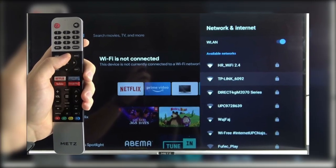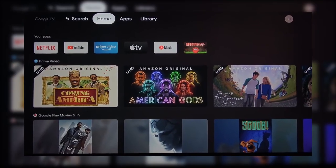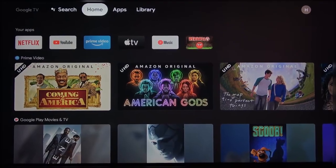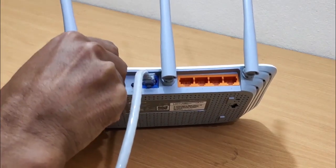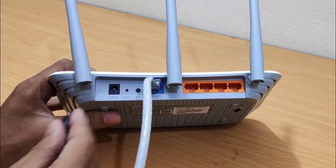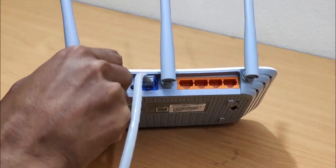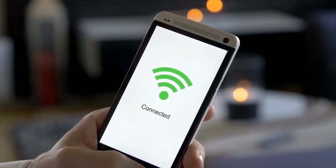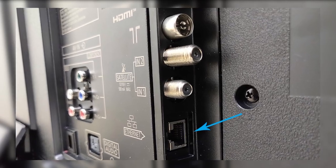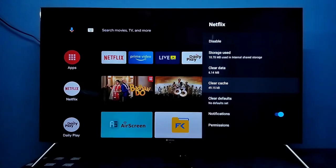Check that your TV is properly connected to the Internet. You can test this by opening other apps or running a network test through your TV's settings. If your connection looks fine but things are still acting up, unplug your modem or router from the power outlet, wait around one minute, then plug it back in and give it a moment to reconnect. If you're using Wi-Fi and the problem continues, try switching to a wired connection using an Ethernet cable. This gives a more stable connection and can help with app performance.